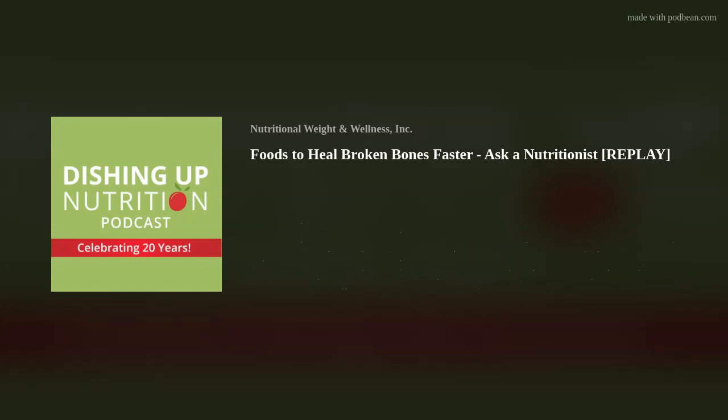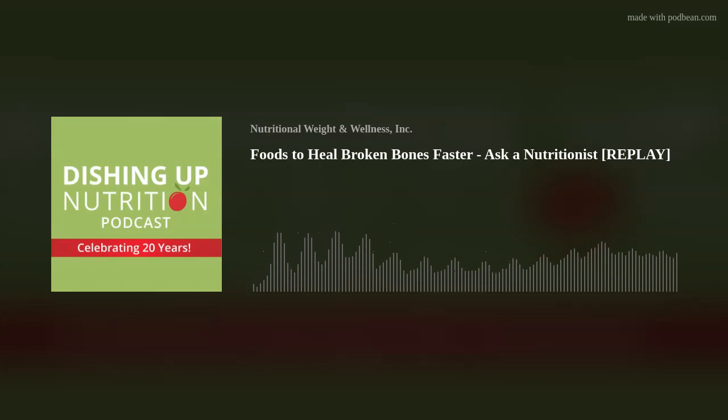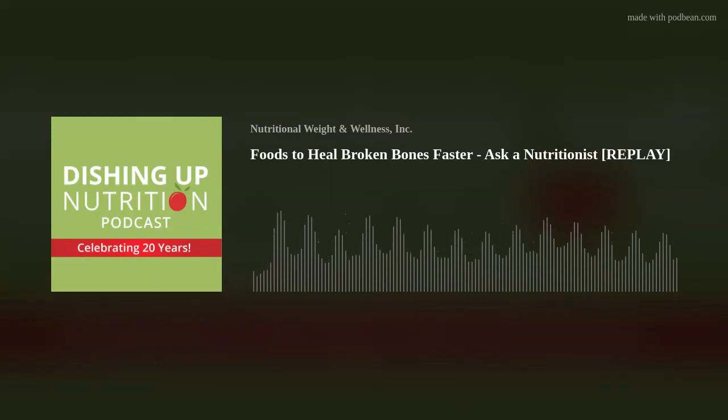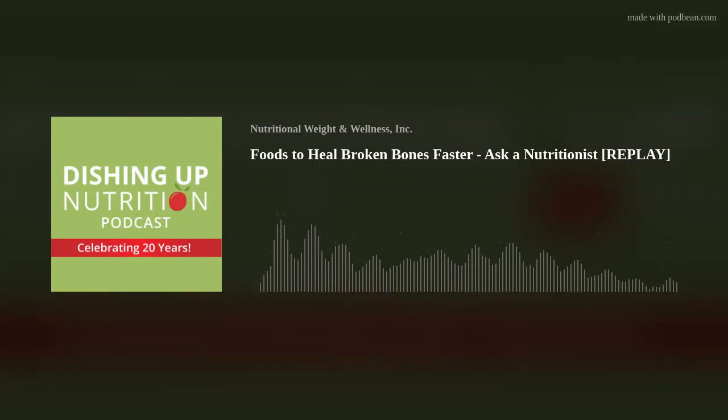A primary source of vitamin D is sunlight. We can also get some from fatty fish like salmon or mackerel, and pasture-raised or free-range egg yolks. Most of us really do need to rely on a vitamin D supplement. In the winter, I often recommend 4,000 to 5,000 international units of vitamin D3. In the summer, many people benefit from continuing that dosage, though 2,000 to 3,000 IU may be sufficient if you're out in the sun more often.